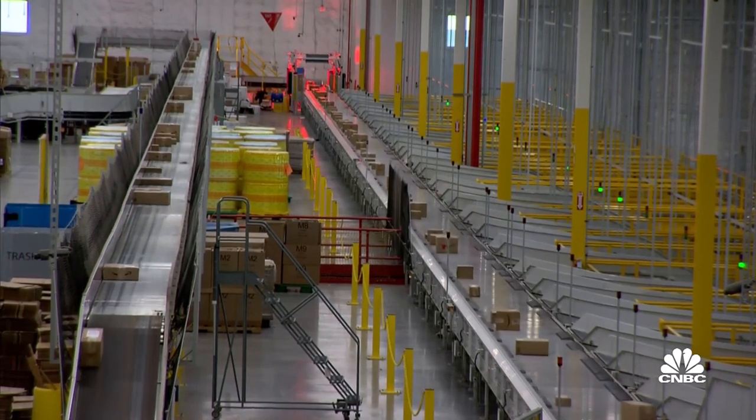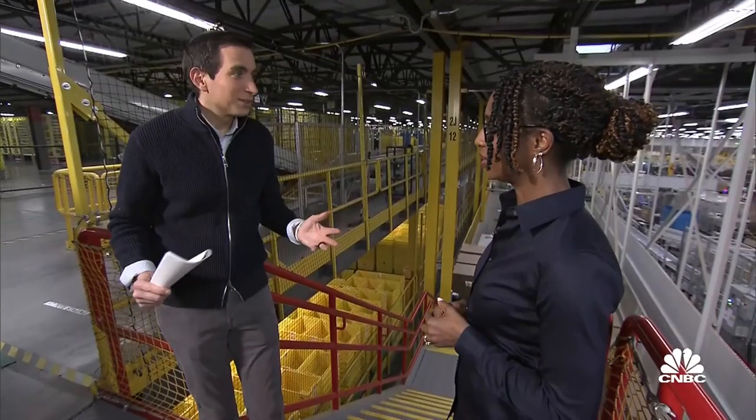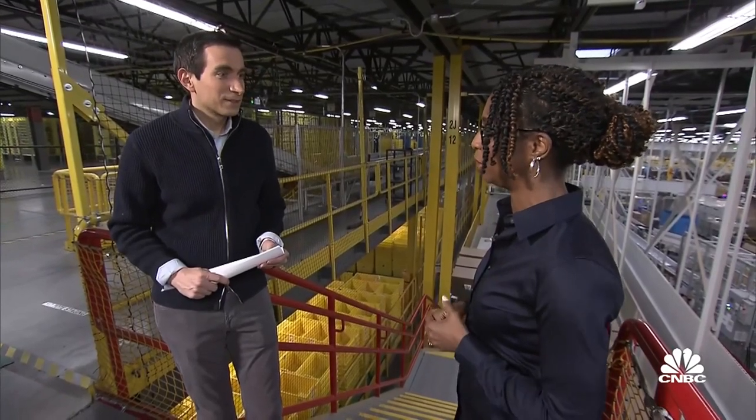What do you think the biggest misconception is about Amazon warehouses around the country? There's national debates about employment and labor. I think the biggest misconception is that our warehouses are not safe. I will say that clearly, we have more work to do. However, in 2021 alone we invested over $300 million in safety improvements — that's capital investments, vehicle technology, and the technology we've shown here. We continue to make that investment and we're committed to improving the safety within our warehouses.